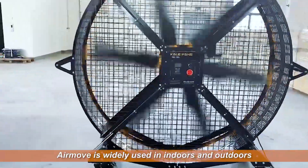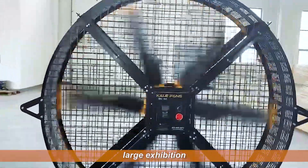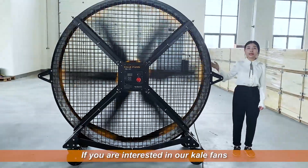Airmove is widely used indoors and outdoors, such as gymnasium, large exhibition, warehouse, and narrow places. If you are interested in our KEL fans, please contact us freely.